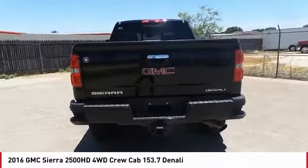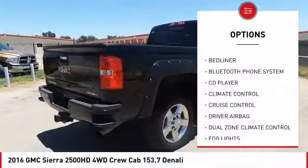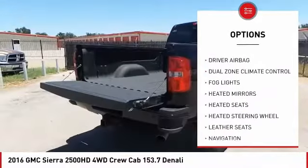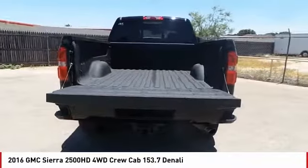Here are some of this vehicle's great options: remote engine start, OnStar, navigation system, heated seats, power driver's seat, backup camera, anti-lock brakes, traction control, driver airbag, and air conditioning.